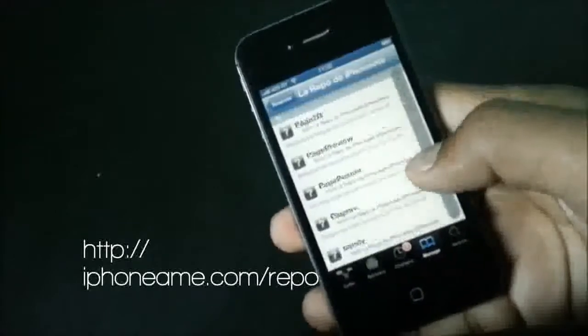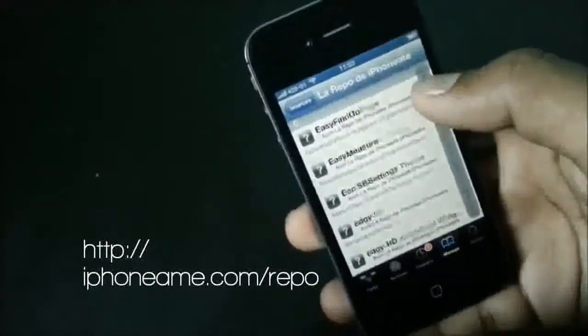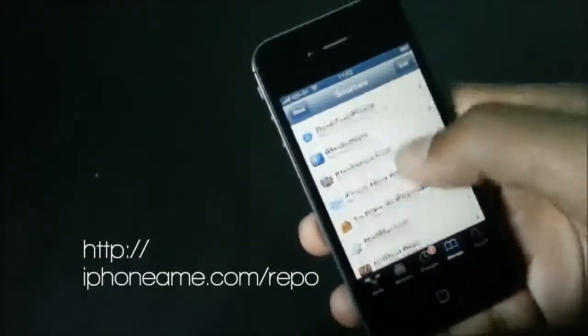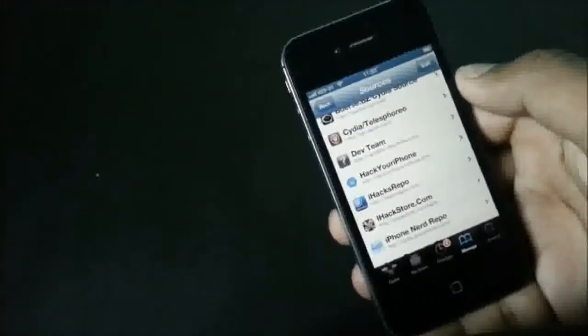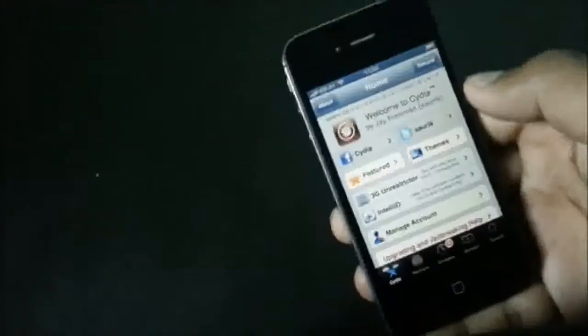Lastly we have the iPhone M repo, one of the most popular repos, as this source provides cracked applications for free of cost. That's all about the top 10 must have Cydia sources. If you have any problems just comment below or hit me on Facebook, subscribe for more videos, thanks for watching, have a nice day.